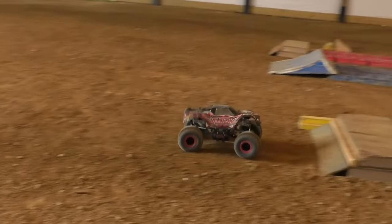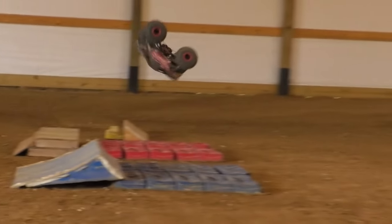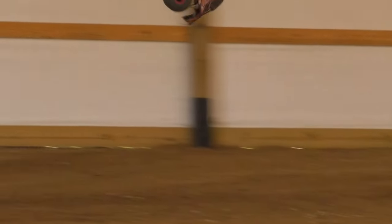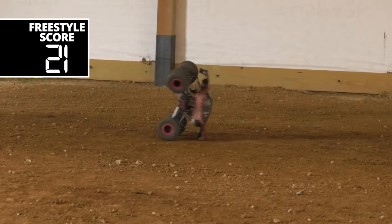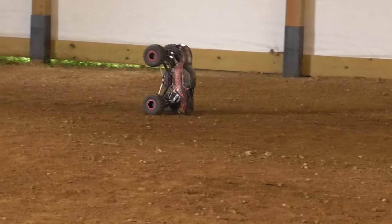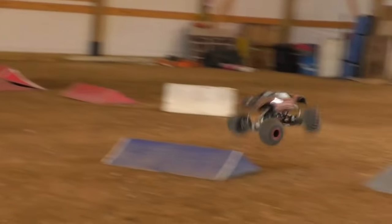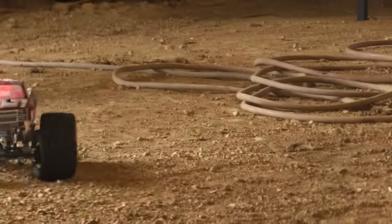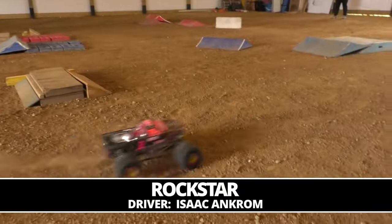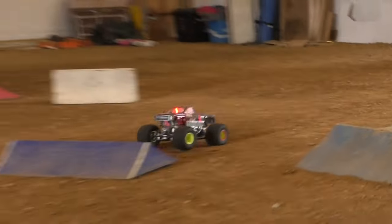A couple wild moments in there — different approach than we saw out of Buffka a second ago — but I think this could be a competitor. And yes, a 21 for the Hellion, tied for second. Same scores across the board across all three judges as with the Careless Whisper truck. So we've got a two-way tie for second right now.